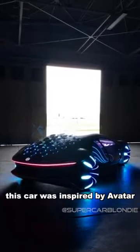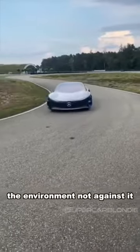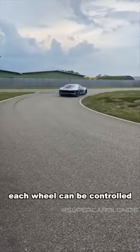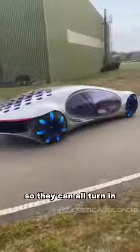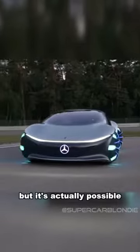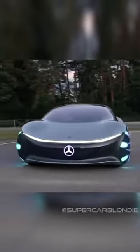This car was inspired by Avatar, the movie. The designer's goal was to make a car that works with the environment, not against it. It almost looks like it's drifting around the corner. Each wheel can be controlled independently of the other, so they can all turn in different directions — I'm not sure how that would work, but it is actually possible.